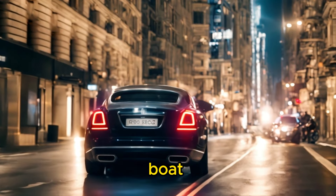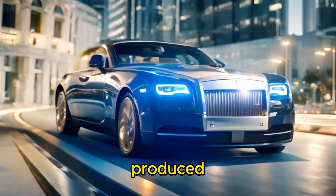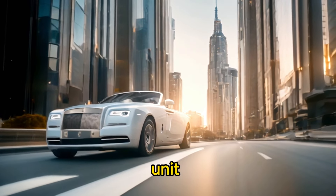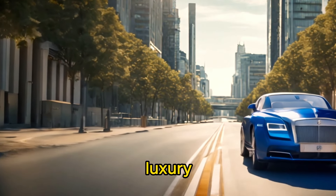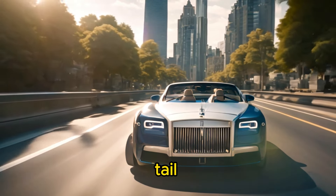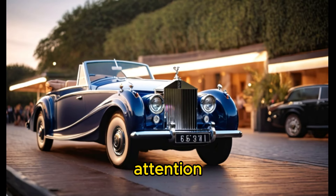The Rolls-Royce Boat Tail is one of the most expensive cars ever produced, with a reported price tag of around $28 million USD for each unit. This astronomical price reflects the vehicle's unparalleled level of luxury, exclusivity, and customization. Each Boat Tail is bespoke and tailored to the specific desires and preferences of the client, incorporating the finest materials, craftsmanship, and attention to detail.